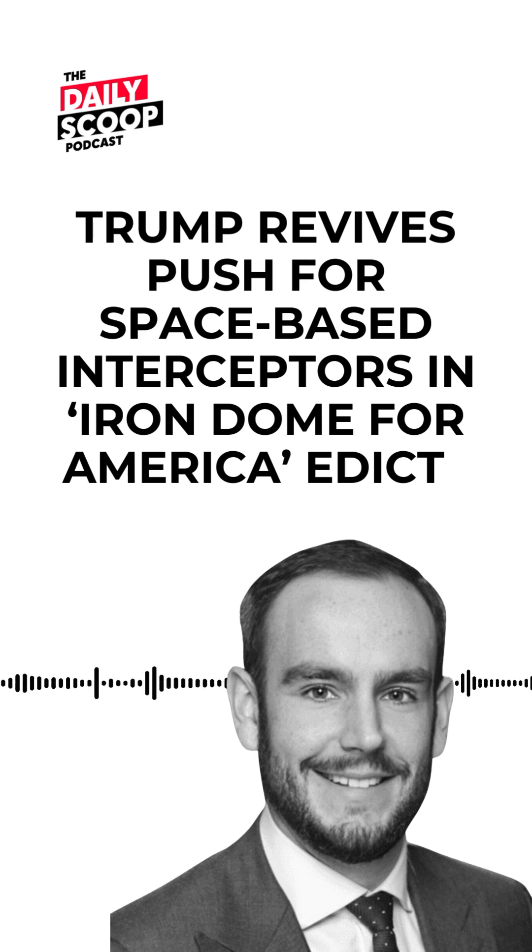President Donald Trump issued an executive order on Monday night tasking the Pentagon to build a plan for a multi-layered missile defense system underpinned by both space-based sensors and interceptors. Under the directive titled Iron Dome for America, Secretary of Defense Pete Hegseth is required to develop a reference architecture, capabilities-based requirements, and an implementation plan to address emerging aerial threats against the U.S. homeland.